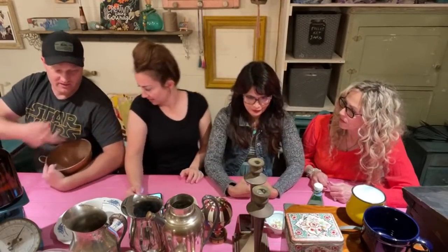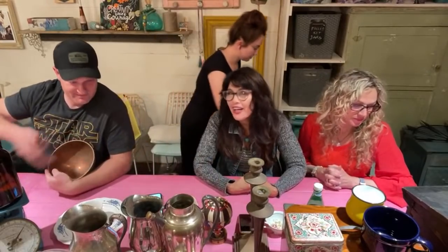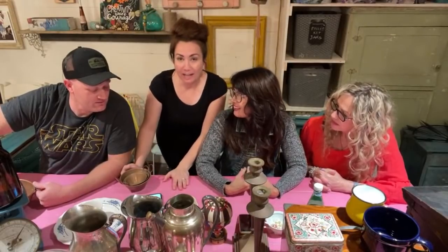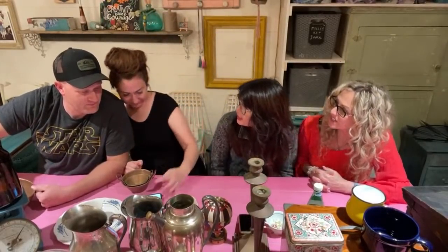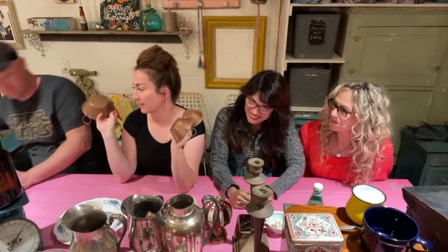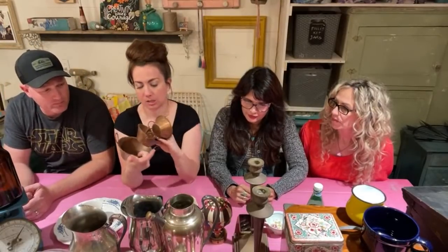It's almost like a colander but there are no holes and it's not flat on the bottom. Old French people used it — maybe for gathering green beans in the garden. We paid $20 for all the copper. We're selling that bowl for $19.95, and then we're selling these as a set of three for $22.95.